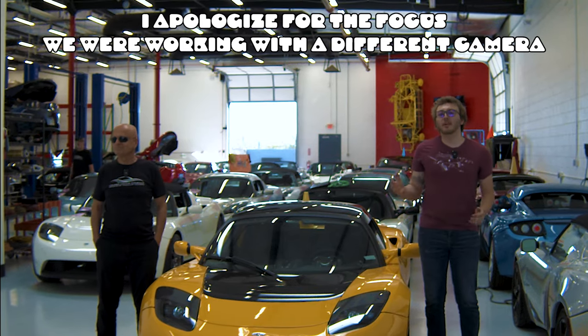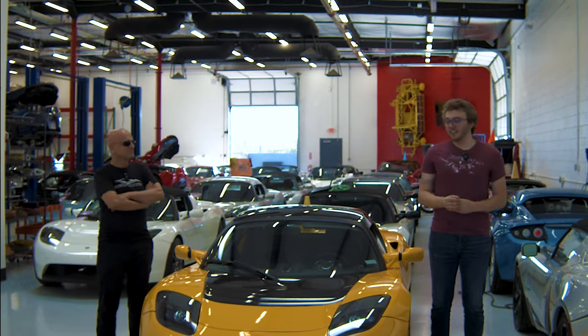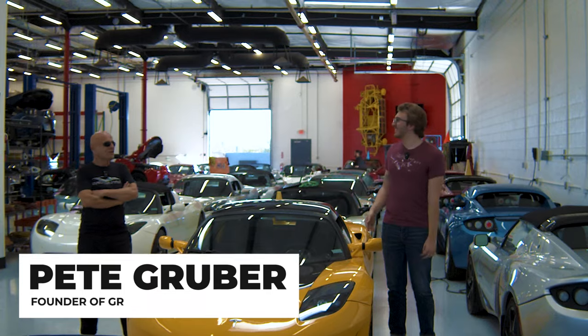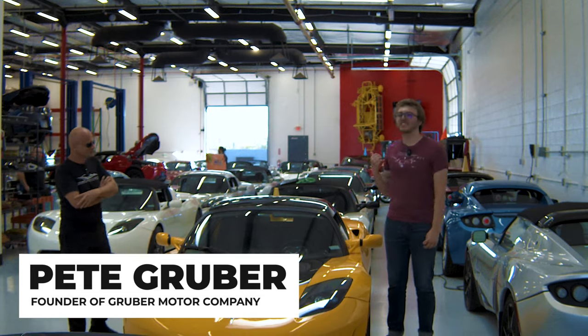Ladies, gentlemen, and of course everybody in between, welcome back to the Electric Garage. I'm your host, as always, Declan Cav. And this is a Tesla Roadster, and this is Pete Gruber. Thank you for joining us here at the Auto Shop of the Future. They have a lot of Tesla Roadsters here.